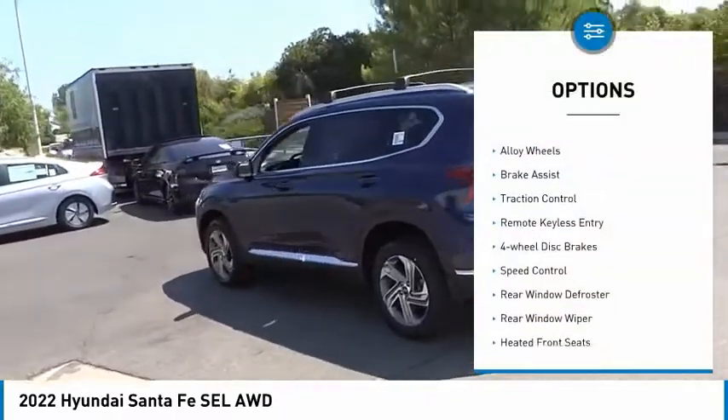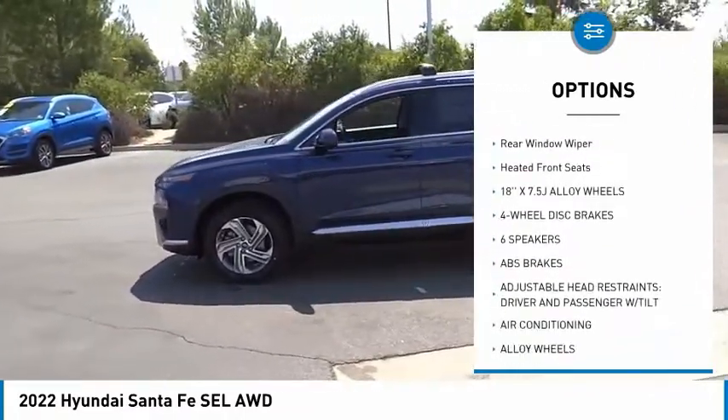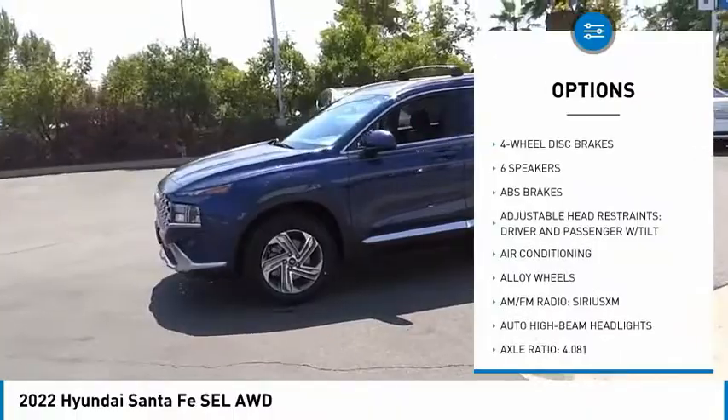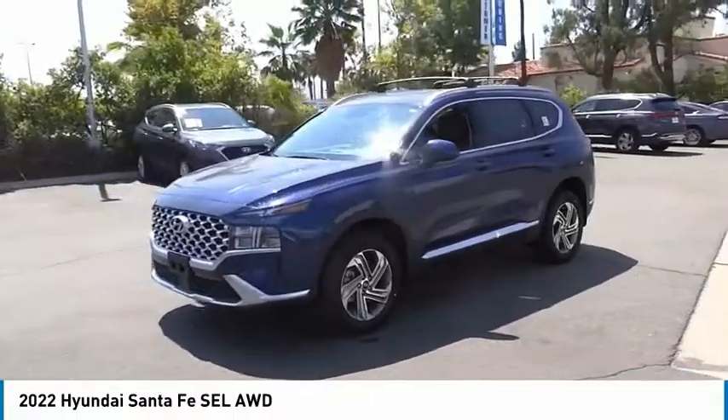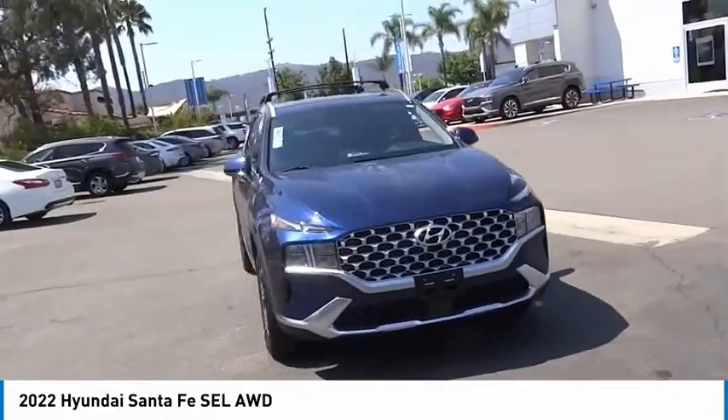Here are some of this vehicle's great options: electronic stability control, alloy wheels, brake assist, traction control, remote keyless entry, four-wheel disc brakes, speed control, rear window defroster, rear window wiper, and heated front seats. Come take a test drive today.